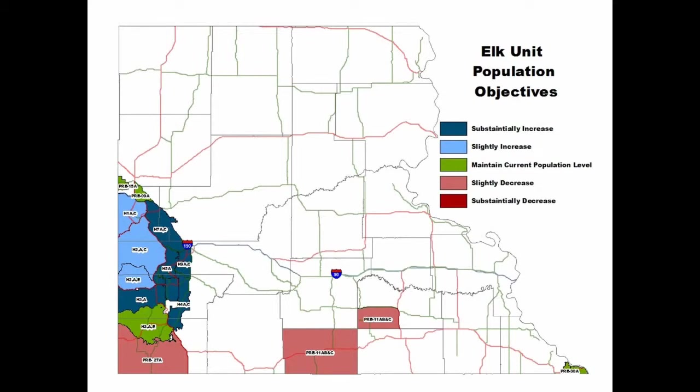I'll turn it over to John Kent, Regional Wildlife Manager stationed in Rapid City, who will cover harvest data and recommendations. He has a map showing current population management direction by unit, color-coded — dark blue means substantially increase that population, dark red or maroon means substantially decrease. By and large we're looking to increase the elk population in the Black Hills overall. Unit 2, where the Jasper Fire is and where bulk elk reside, shows a slight increase designation.